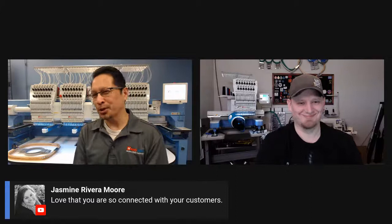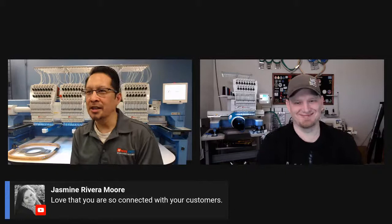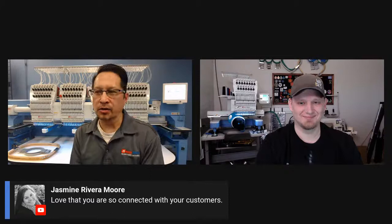When all this crazy stuff is over, some of this is probably here to stay, because some of you are probably watching and realizing: 'Hey, I didn't have to get in a car or on a plane to see Happy Embroidery Machines.' We can actually see and almost touch the machines and watch live events — so that's great.